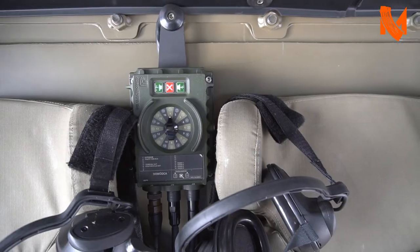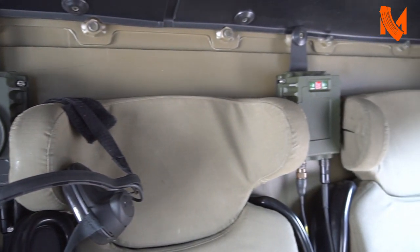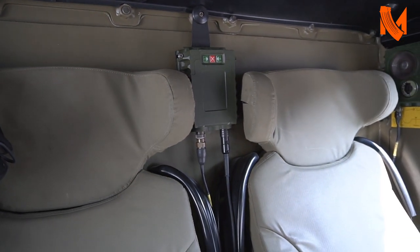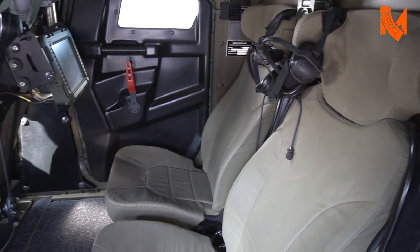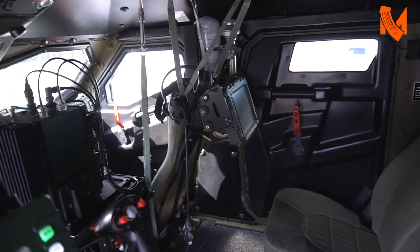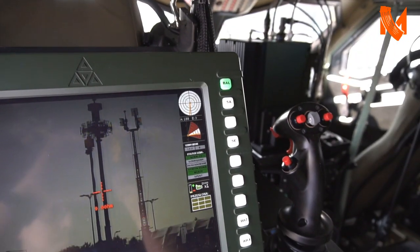Have you offered the vehicle to other nations besides Poland and Australia? Yes, certainly. This left-hand drive configuration is offered to a number of customers within Europe, and we feel there are lots of opportunities not only to produce the vehicle in Poland, but also to export the vehicle from Poland to other countries within Europe.